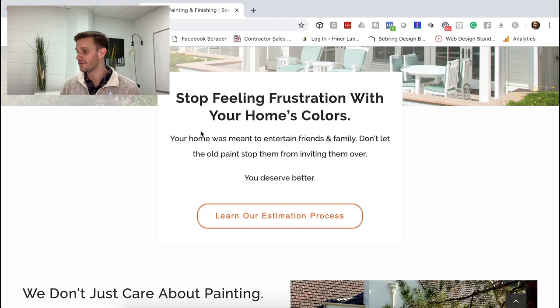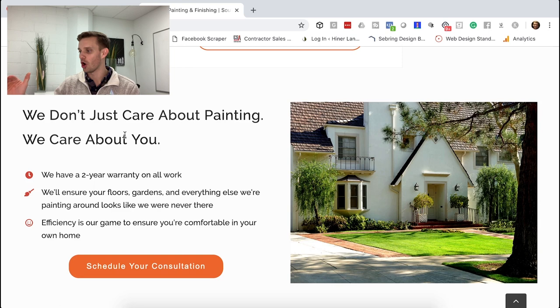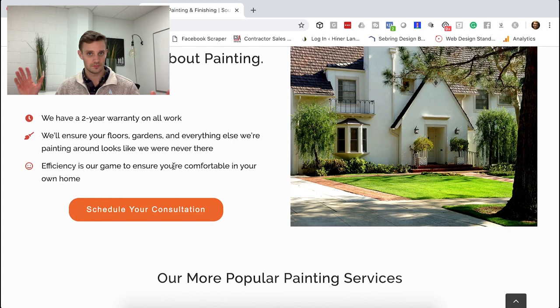The emotional copy reads: 'Feeling frustration with your home's colors? Your home was meant to entertain friends and family — don't let old paint stop you from inviting them over.' It's the emotional side of things. You're thinking about entertaining friends and family, and how maybe the paint is stopping you from inviting people over. When somebody gets their home painted, they want to show it off and invite people over. We also have trust factors — warranties, efficiency — and a couple of popular painting services so people can go right to what they want.